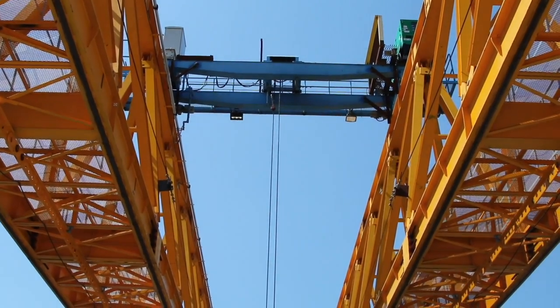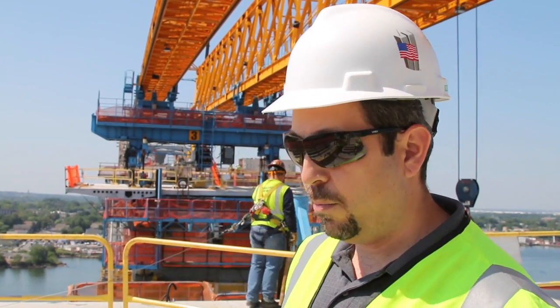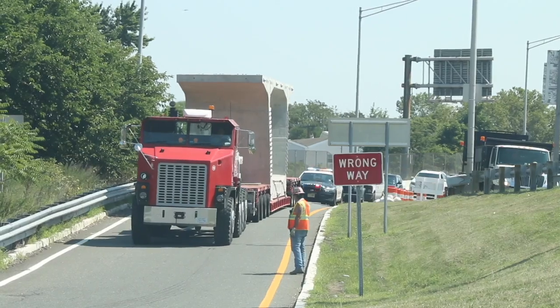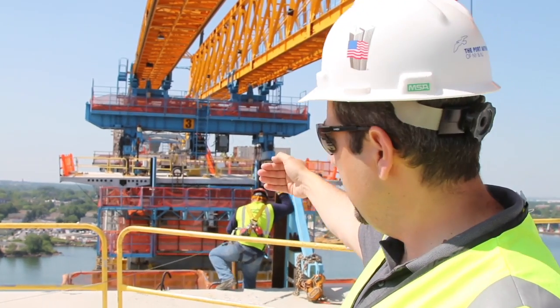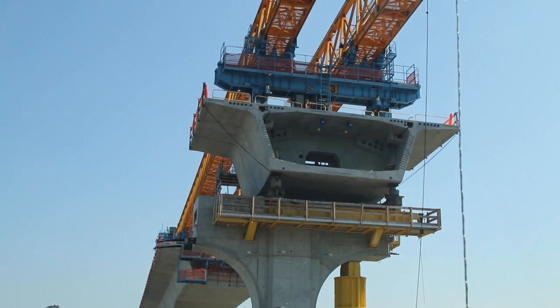It's about 40 feet high, 40 feet wide, and 500 feet long. The purpose of this launching gantry is to pick up these precast concrete box girder segments one by one, which are delivered on the back end — they weigh up to 100 tons — transport them through the truss to the leading edge, then they're lowered into position and joined to the next existing segment on the roadway structure.